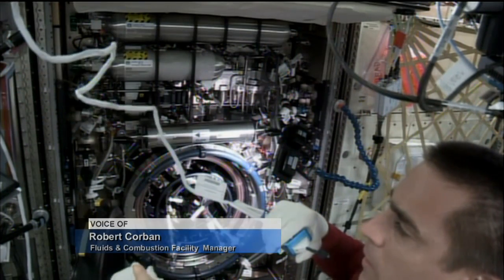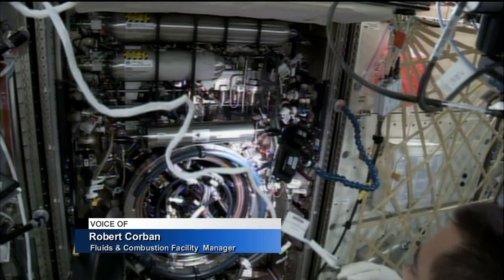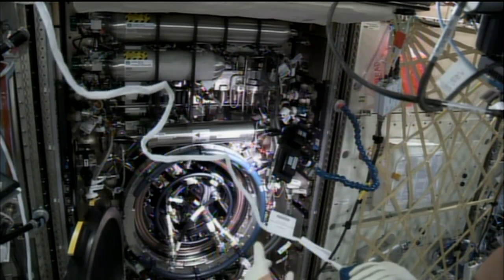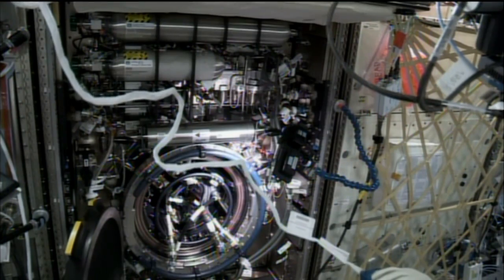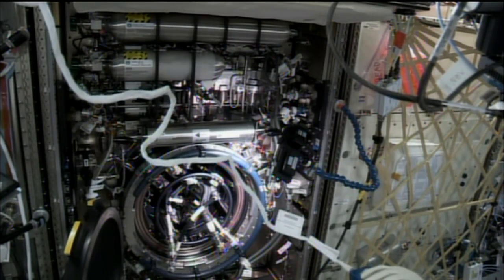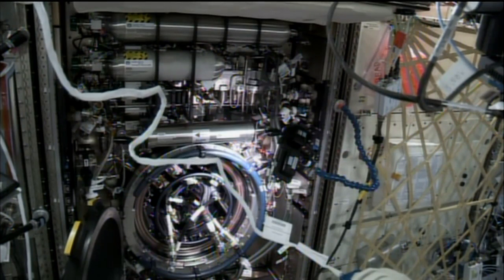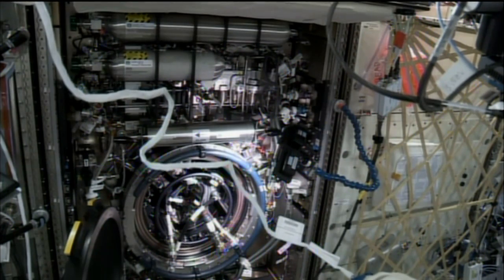The Combustion Integrated Rack is actually maybe a second generation rack. We used to fly on the space shuttle back in the 80s — CM1 and CM2, Combustion Module 1, Combustion Module 2 — and obviously one of the major designs is to contain any fire that you're burning in some kind of controlled chamber. So the main feature of the Combustion Integrated Rack is the Combustion Chamber. The Combustion Chamber has to, in addition to holding the experiment, protect the rest of the station from that experiment.